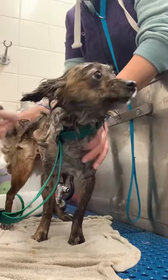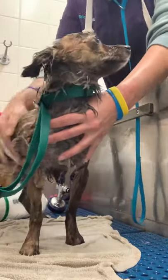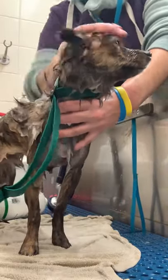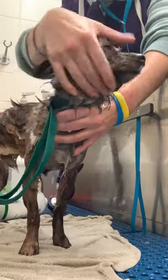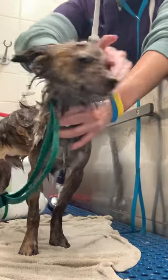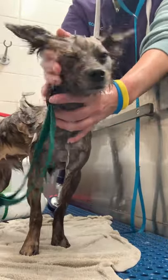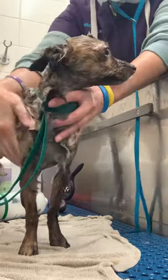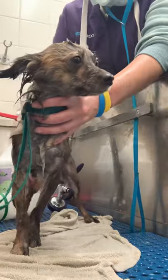Even though it's tearless, you don't want to squirt the shampoo directly into their eyes, so I like to use a lot of the residual shampoo to wash the face. It makes it so there's not a lot of shampoo on the face. Plus he's not a huge fan of being rinsed, so it makes it a lot easier and the rinse time a lot shorter.